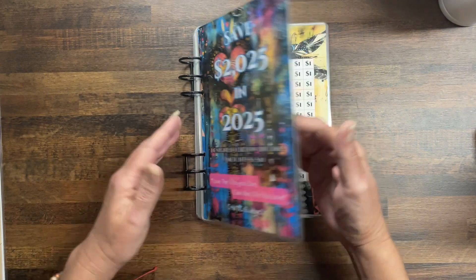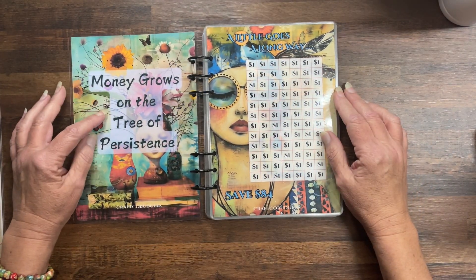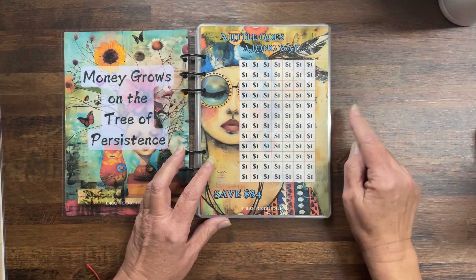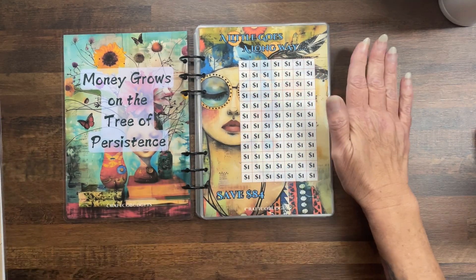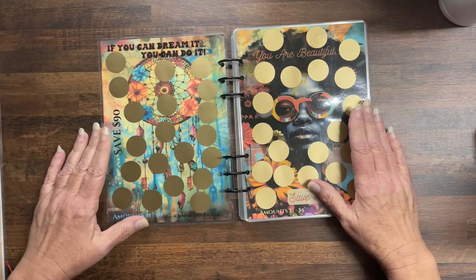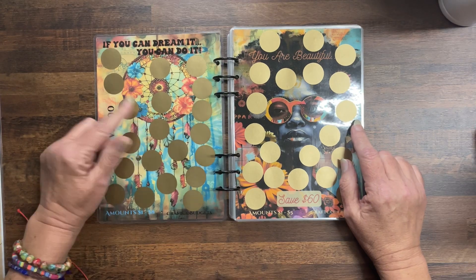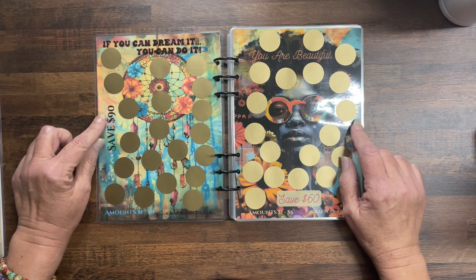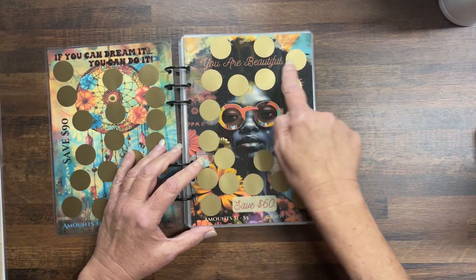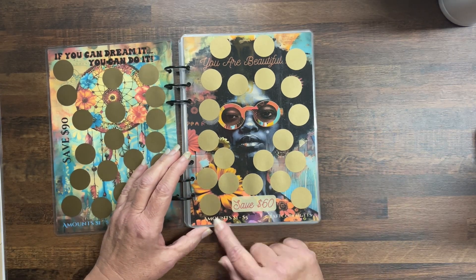I'm going to go through each page. The first message is: Money grows on the tree of persistence. Then we've got a little goes a long way — this is a $1 challenge which you can use as a catch-all, and you will save $84. Then: If you can dream it, you can do it — a 90-challenge, denominations one to eight. Then: You are beautiful — save $60, amounts one to five.